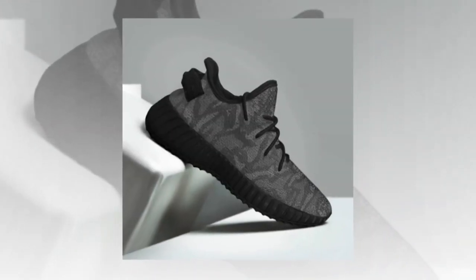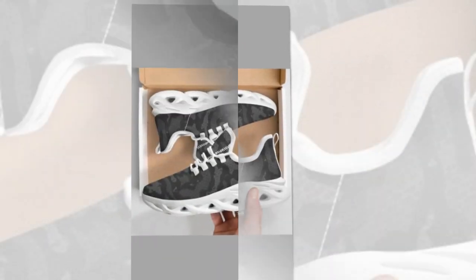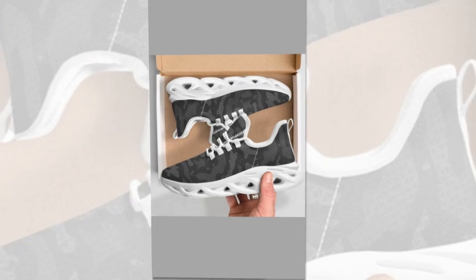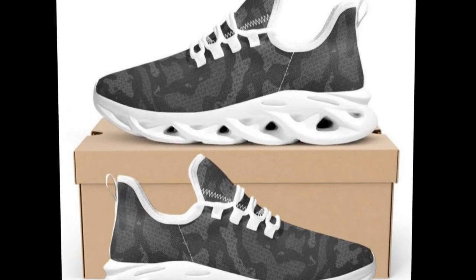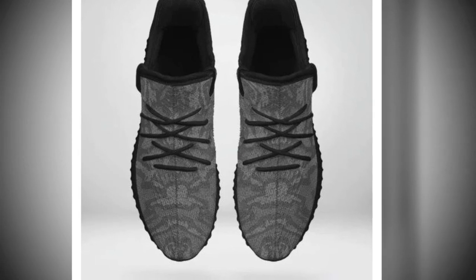So there you have it — the best shoes for standing all day, combining comfort, style, and durability in one sleek package. If you want to upgrade your sneaker game, these camo sneakers are worth considering. Don't forget to like, comment, and subscribe for more reviews and style tips. Hit the notification bell so you never miss an update.